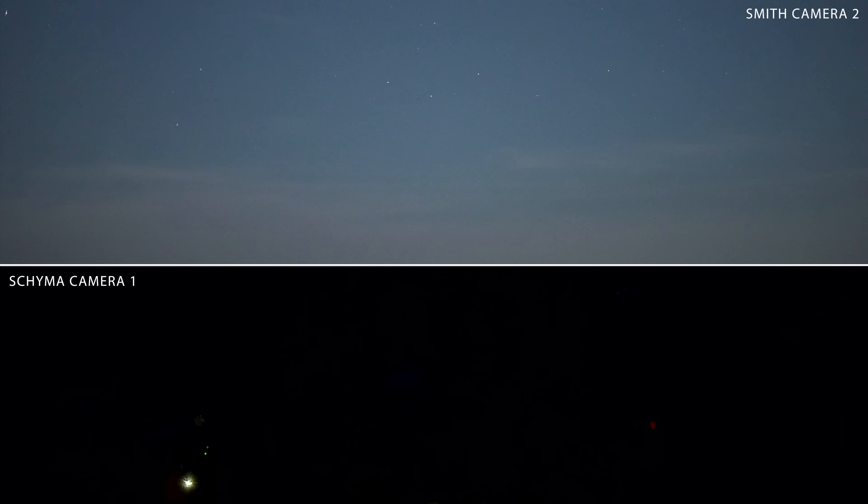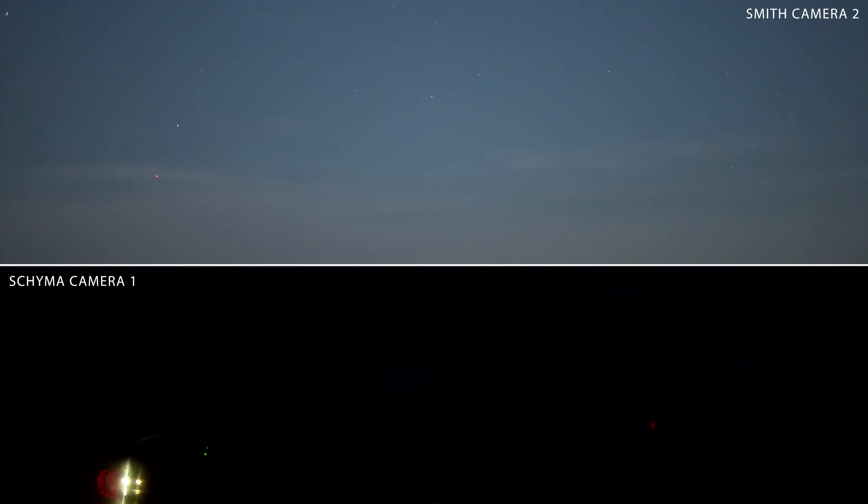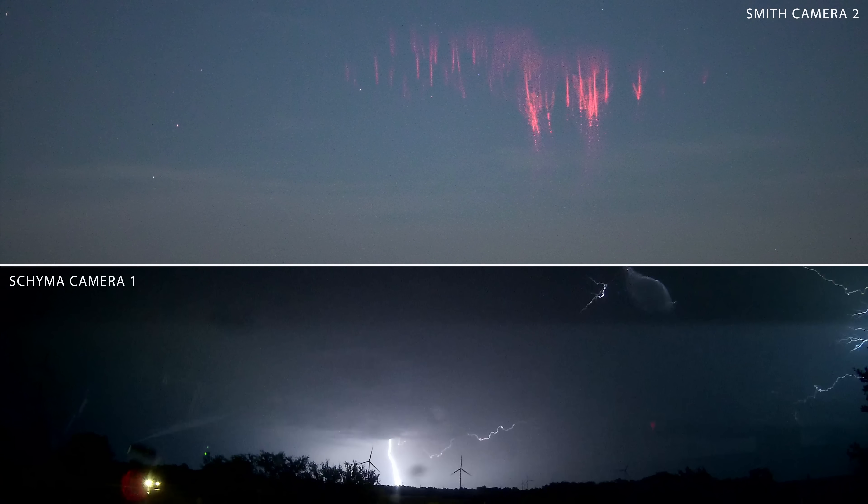We're due for another big flash here. I'm going to roll some video. Flash, big flash, and CG! Oh my gosh! Yes! Got it at 240 frames per second.